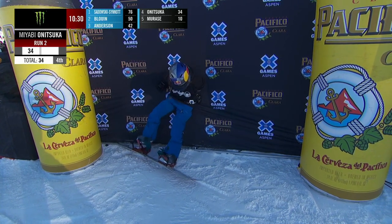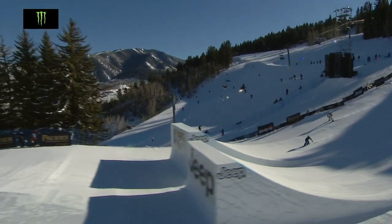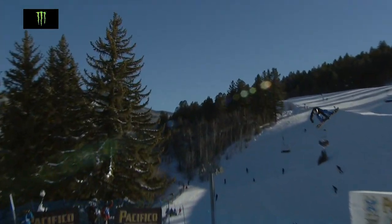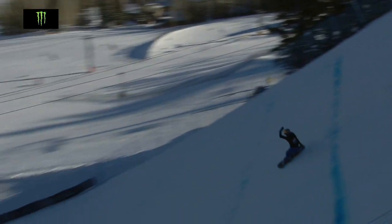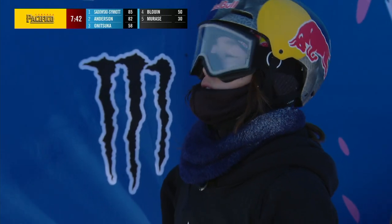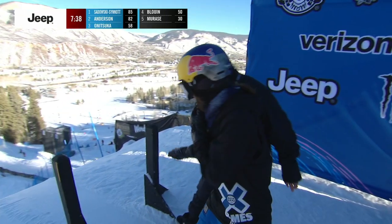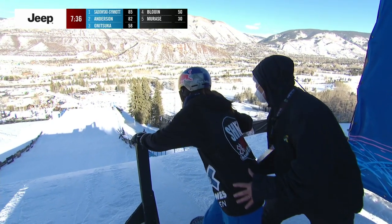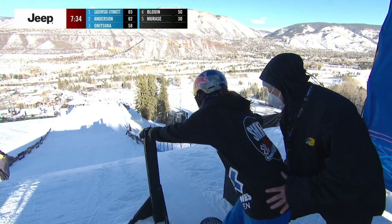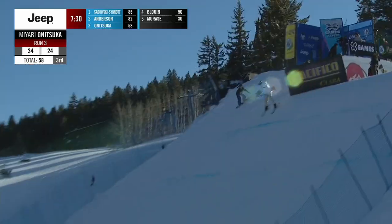I don't think this is going to be a very big score for one of those top spots. Takes off switch, two under flips and puts the landing gear down regular. So Miyabi Anatsuka sitting in that bronze medal spot — a 34 and a 24 give her that score of 58. Obviously wants to replace that 24.